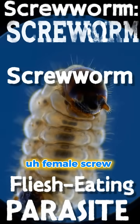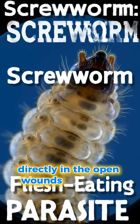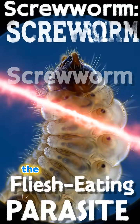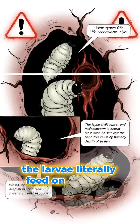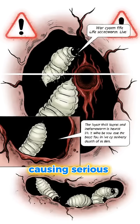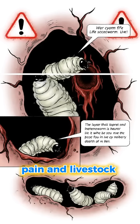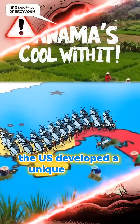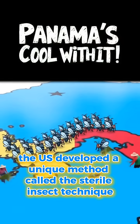Female screwworms lay hundreds of eggs directly in the open wounds of animals, and even humans. Once hatched, the larvae literally feed on live flesh, causing serious infections, pain, and livestock deaths. To combat this pest, the U.S. developed a unique method called the sterile insect technique.